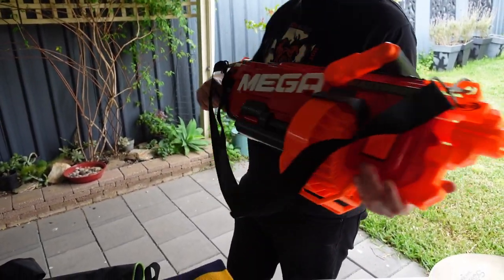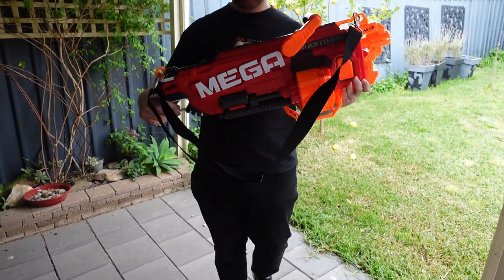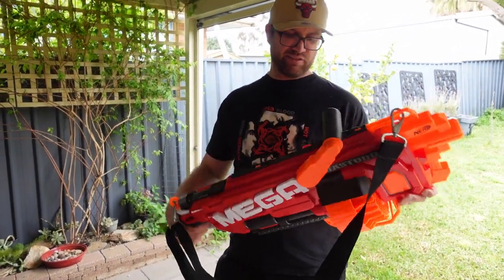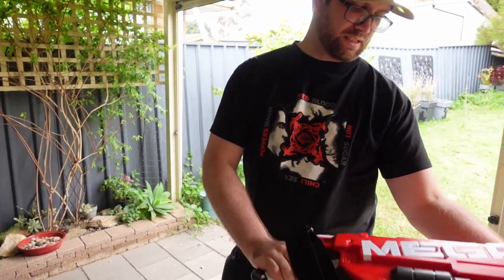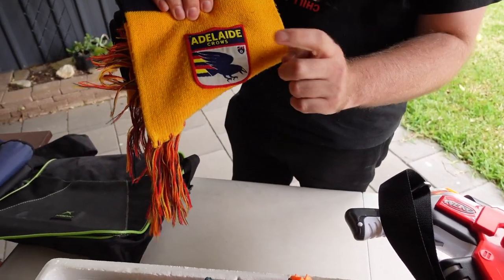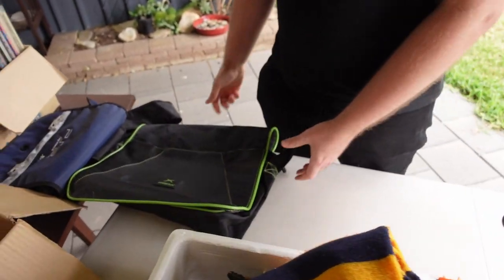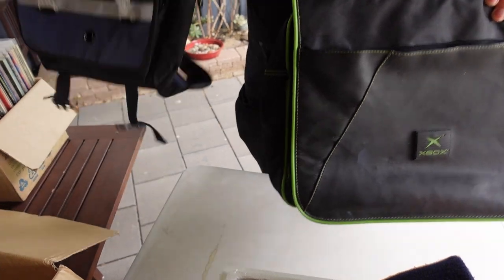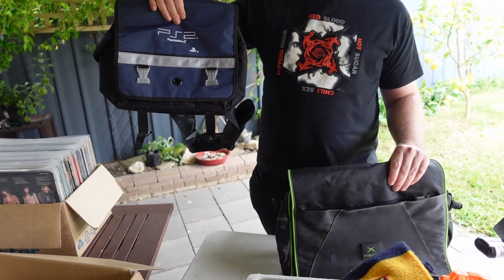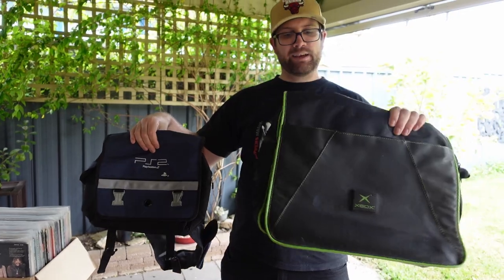Say hello to my little friend — we've got this gigantic mega Nerf gun. This is probably just going to go on Facebook Marketplace because it is gigantic and we don't really want to ship it. Should be able to move it for like $30. A little Adelaide Crows item with the vintage logo — we've been selling these for around $30. A nice little Xbox original bag and also a PS2 original bag — some of these are quite rare. One we picked up last week looked like $80 to $90. Not sure on the Xbox but I'm assuming between $50 and $100.